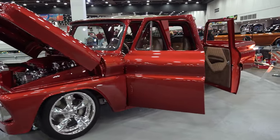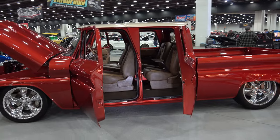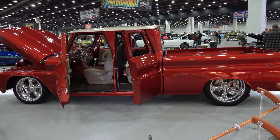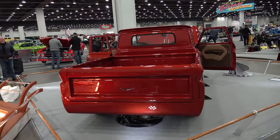Eight years worth of work sitting in front of you and yet it still looks like it could have came this way from the factory. That's when you know you've done one right, because unless you know the truck really well you probably won't even notice a lot of the modifications that have been done to it. There's over a hundred made to the body alone.